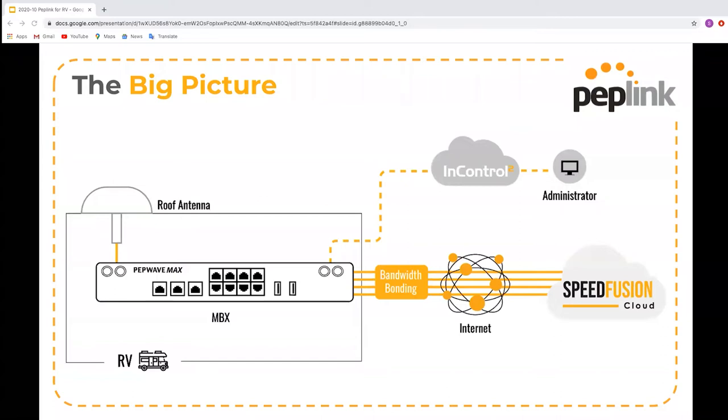Using SpeedFusion Cloud, you can combine all available connections into a single fast and reliable unbreakable internet connection, keeping you connected anytime, anywhere. InControl 2 can be used to remotely monitor and configure devices all over the world — perfect for supporting multiple users in different locations.